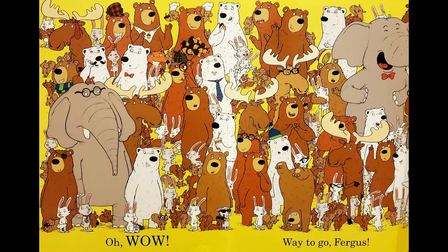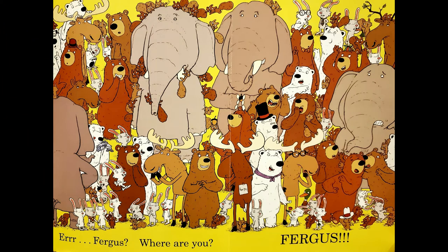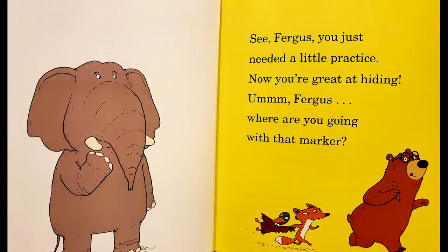Oh, wow! Way to go, Fergus! Err... Fergus? Where are you? Fergus! You just needed a little practice. Now you're great at hiding!